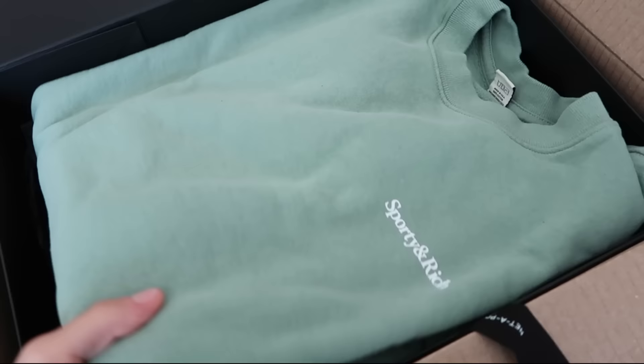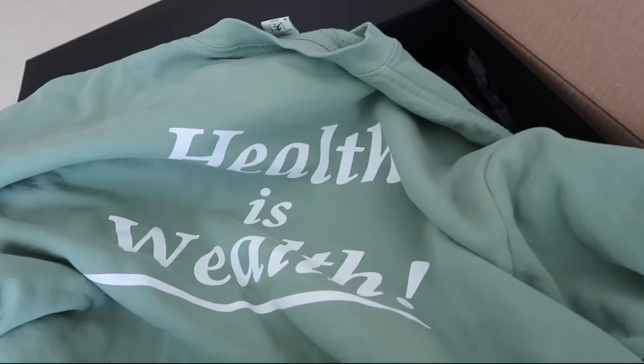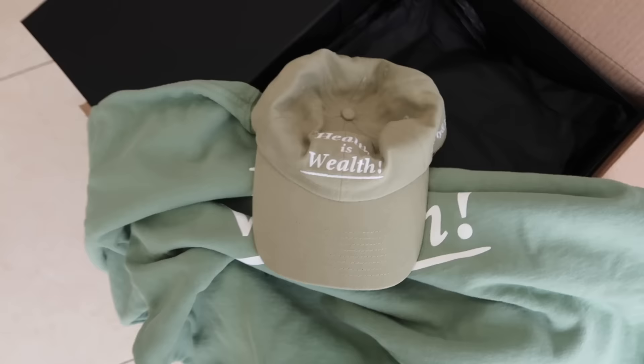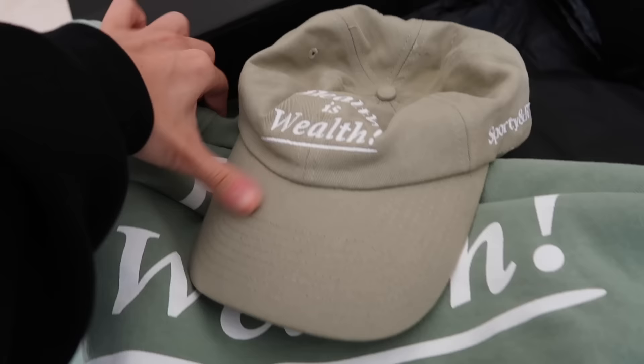I love Sporty and Rich — I think their pieces are so cute. I haven't ever bought from their ready-to-wear. I love their caps, so I have a cap that says the exact same thing and I just got another cap from them, so I thought why not get the matching sweatshirt. I don't think this is an exact match but I'm here for a tonal green moment, so that's cute.